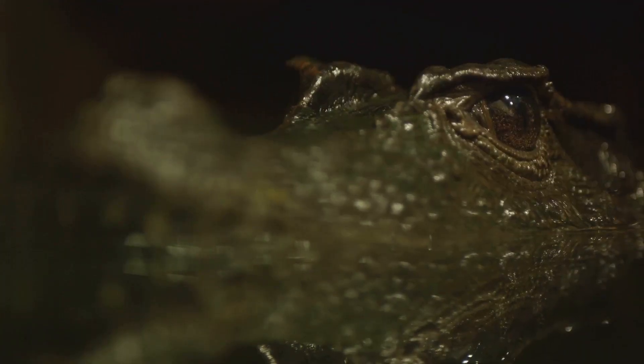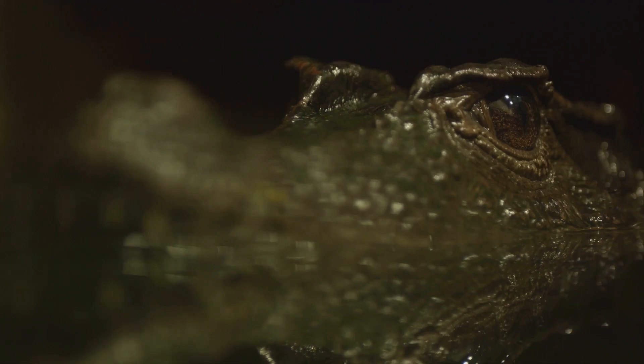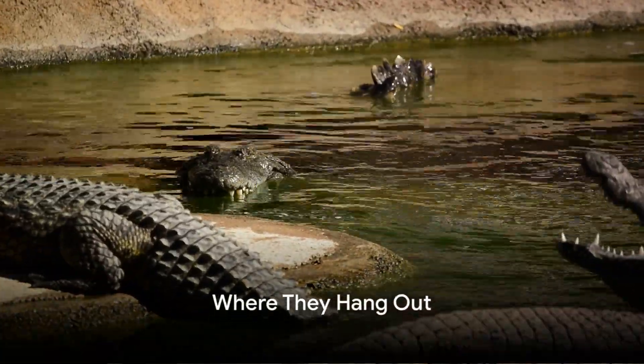Comparing sizes, crocodiles tend to be larger — but remember, size isn't everything. Always remember this simple rule to tell them apart: a U-shaped snout signifies alligator, a V-shaped snout signifies crocodile. Simple, isn't it?